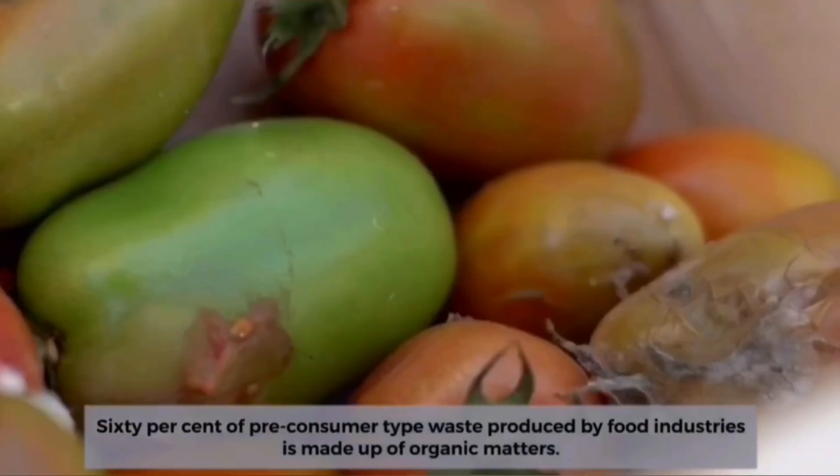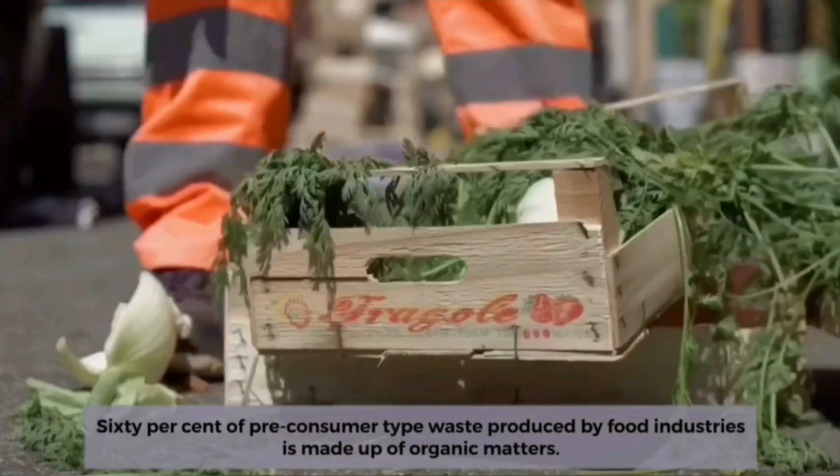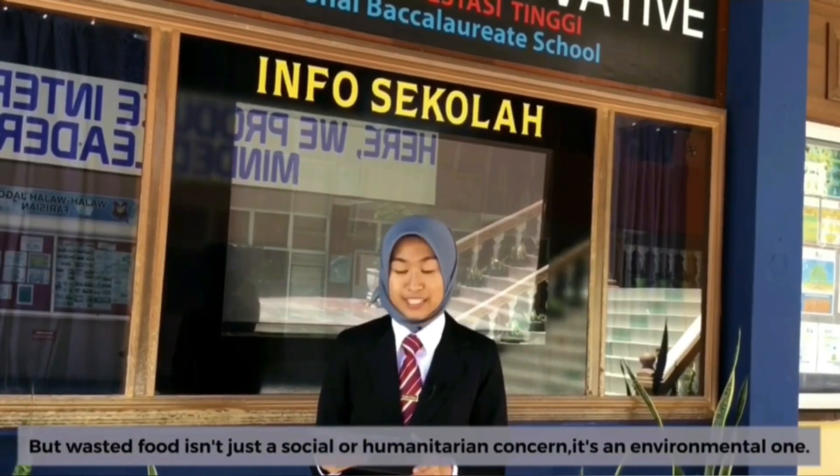60% of pre-consumer type waste produced by the food industries is made up of organic matter. But wasted food isn't just a social or humanitarian concept — it's an environmental one.